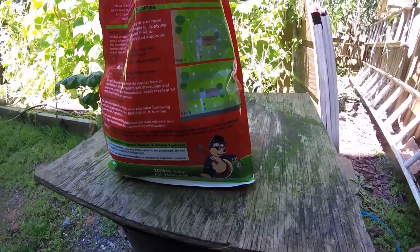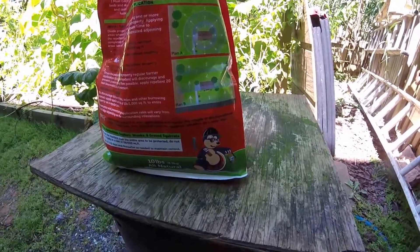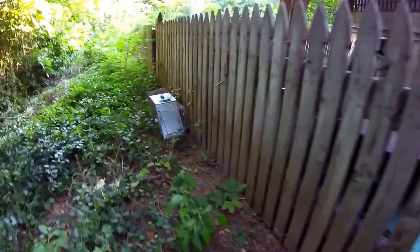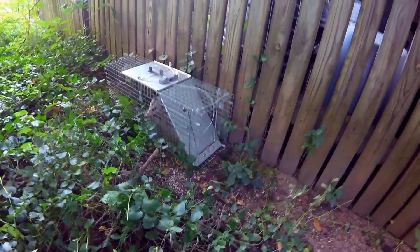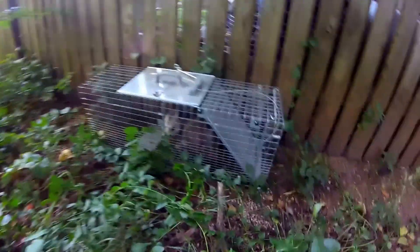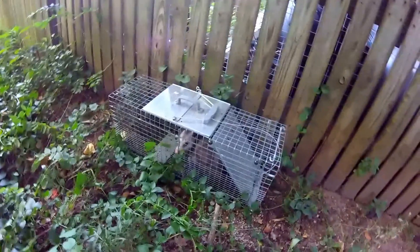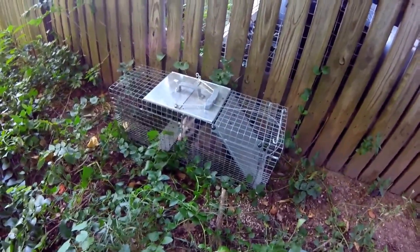Well folks, it looks like we caught something. We caught a possum. He's not the guy — he's not the one we wanted. But he's got to go somewhere.